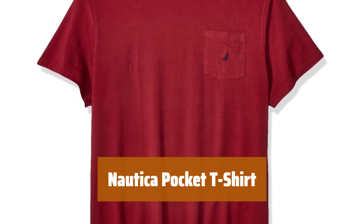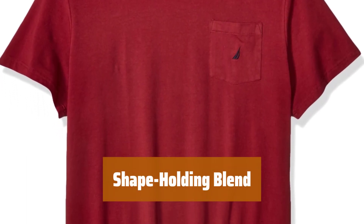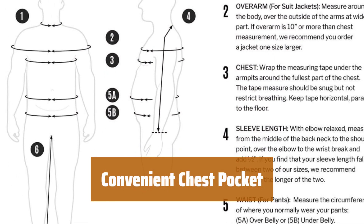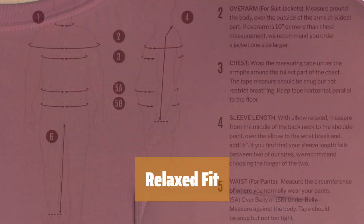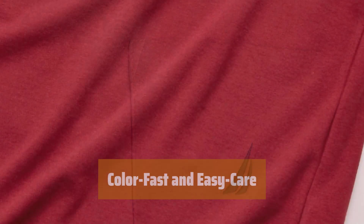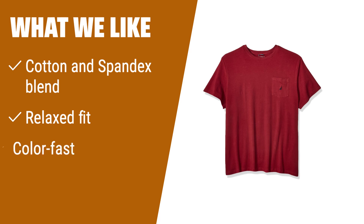Number 1. This is a versatile top pick for casual wear, with a breathable and lightweight design. The cotton and spandex blend ensures that it maintains its shape even after washing. The pocket sits at just the right height on the chest for easy access. It has a loose and relaxed fit without appearing too baggy, providing comfort and style. This tee washes well and remains color-fast, making it a durable and low-maintenance wardrobe staple.